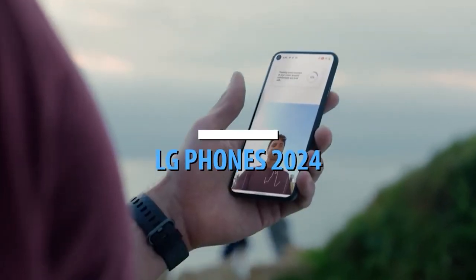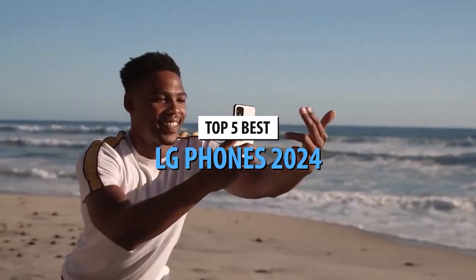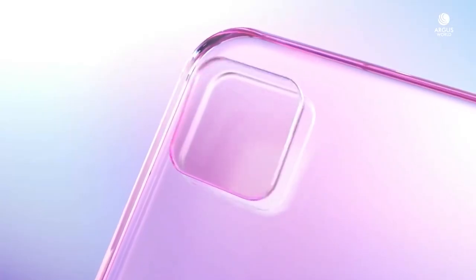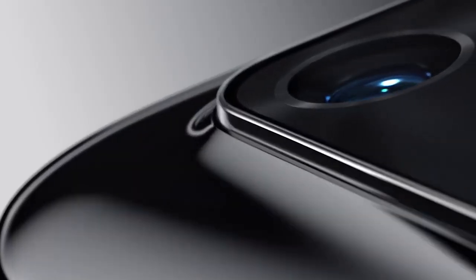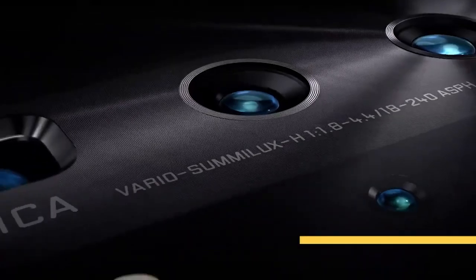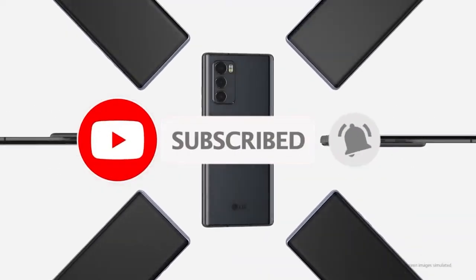Hello smartphone enthusiasts! Today we're diving into the top-tier LG phones of 2024, each a remarkable blend of innovation, style, and functionality. Let us know in the comments below and hit those links to grab your favorite LG phone. Don't forget to subscribe for more tech updates and reviews. Let's explore the 5 best LG phones that are reshaping the game.